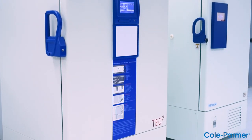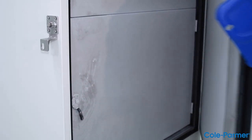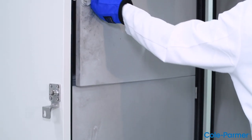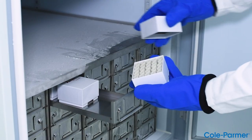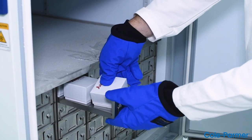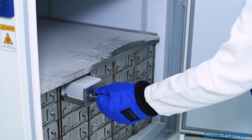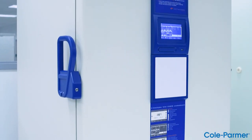Introducing our new traceable live enabled ultra-low temperature freezers, integrated with traceable live cloud-based data logging. The North Sciences traceable range of ULT freezers eliminates stress, prevents temperature excursions, and helps your laboratory stay in compliance.